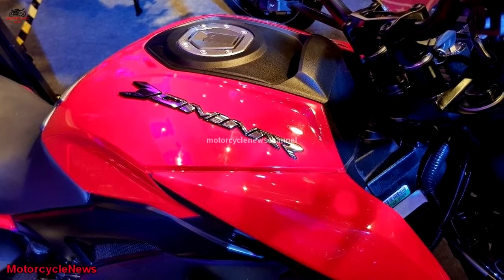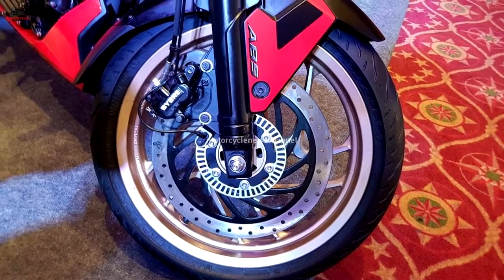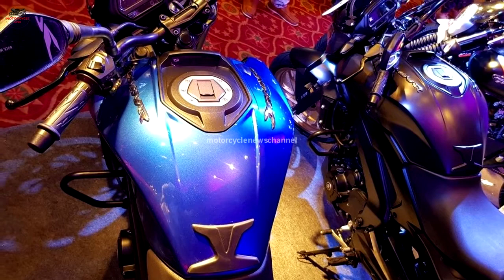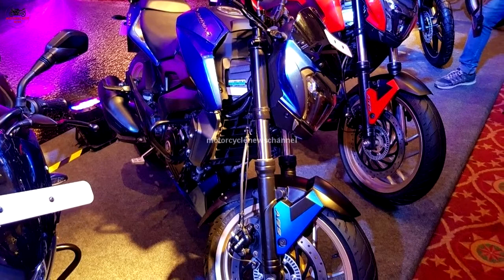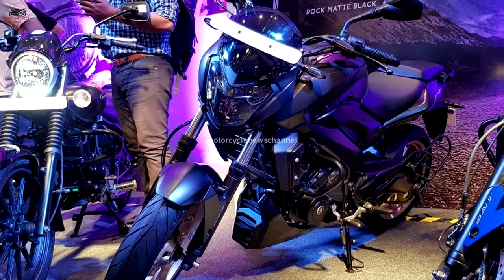This is the same engine that also powers the KTM Duke 390 and RC390, and it also features the company's DTSI technology. This engine is capable of churning out a maximum power output of 35 bhp at 8,000 rpm and a peak torque of 30 Nm at 6,500 rpm, making it significantly less powerful than the KTM cousins. The engine uses a 6-speed manual unit for transmitting power to the rear wheel.